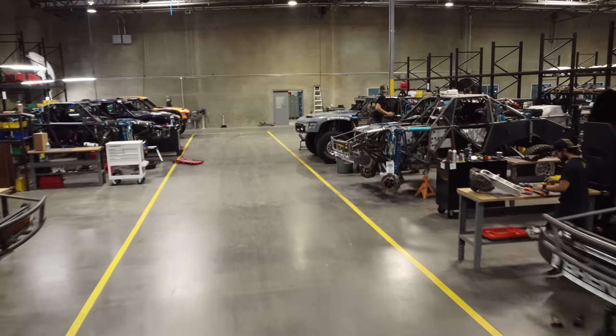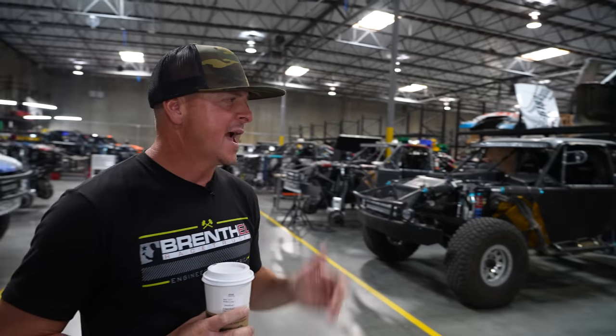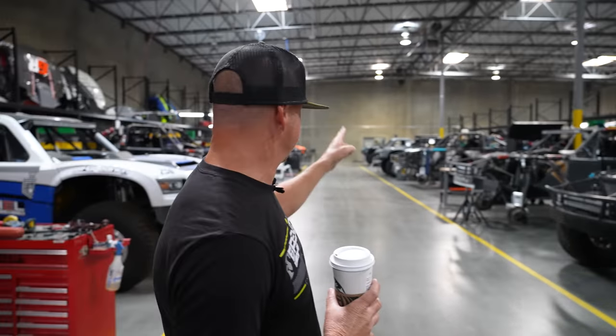Looking down the aisles, you're seeing all the trucks currently undergoing prep. The empty bays mean those trucks are out in the desert right now, typically at Johnson Valley — our personal test facility on 20 acres with a 20-mile loop. We use it to shake down trucks before a brand new race, after a prep, or for coaching and training. All of that is part of the full package we offer at Brenthel Industries.